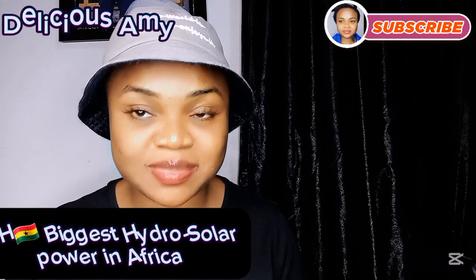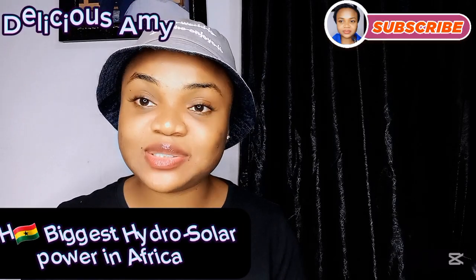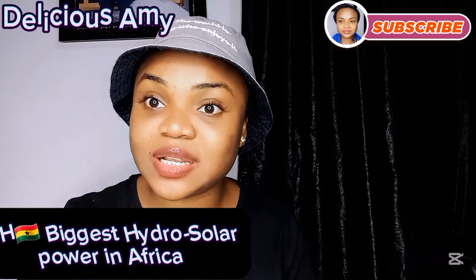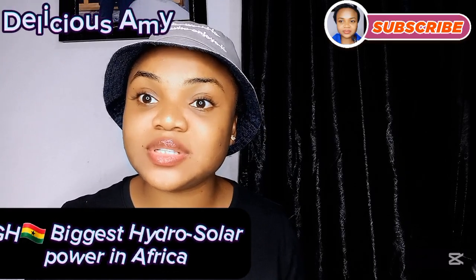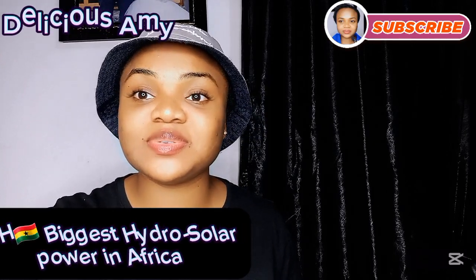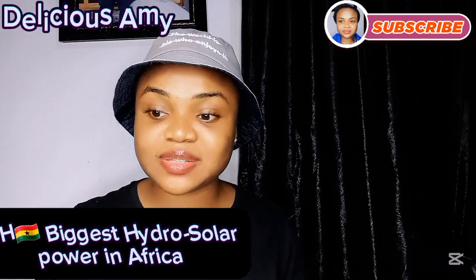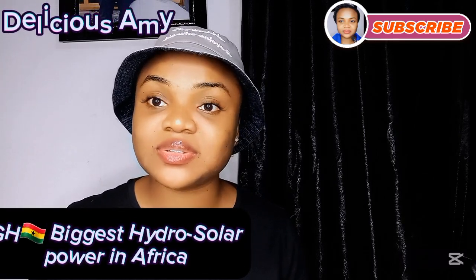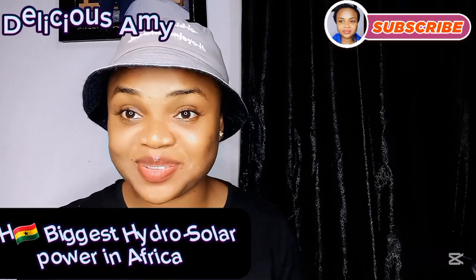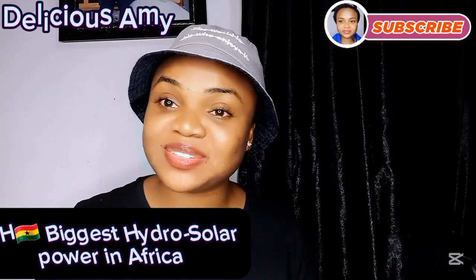Ghana also generates its power from natural gas, which in 2022 was Ghana's primary source of electricity production, giving the country 63% of its electricity. Ghana also depends on crude oil for about 3% of electricity production, thermal plants in which they burn oil, liquid natural gas, and coal to generate steam power, and also biogas — where remnants of crops are burned together to generate electricity.